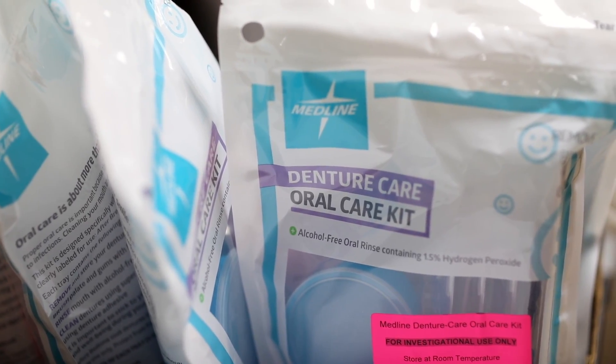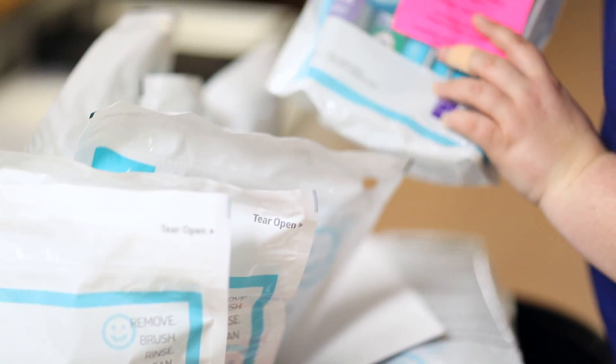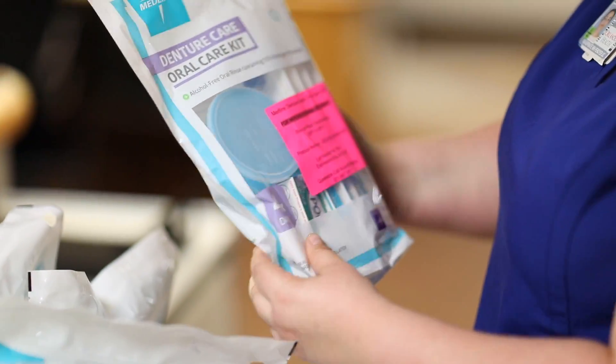Simply brushing the teeth more often and using mouthwash can actually prevent the number one cause of infection in the hospital. One out of four hospital infections is caused by pneumonia, so if we can do things — and we know this reduces pneumonia in patients — it's something we must do, and it's very simple and cost-effective.